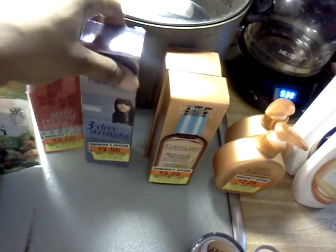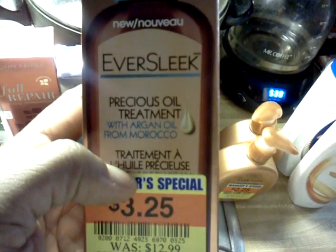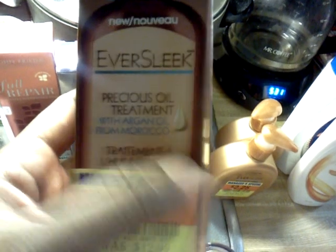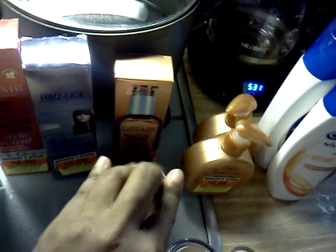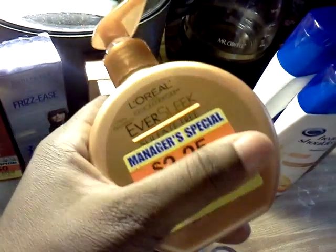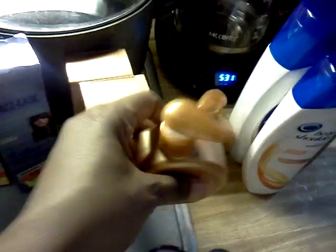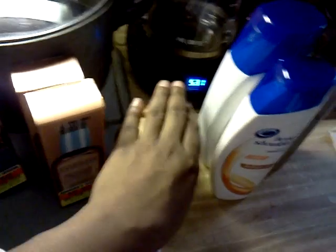I used the $2 off from the newspaper. This is the L'Oreal EverSleek — this is just argan oil, it's a treatment. It was on closeout for $3.25. I used a dollar off coupon and I purchased two. This is also EverSleek — it's a leave-in conditioner or cream conditioner. Regular price was $8.99. I paid $2.25, used a dollar off coupon, so I paid $1.25 for it — and purchased two.